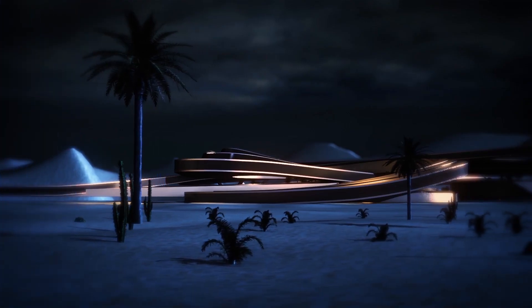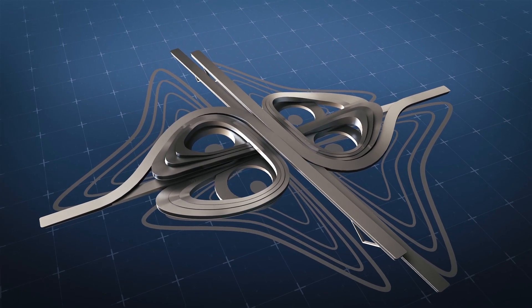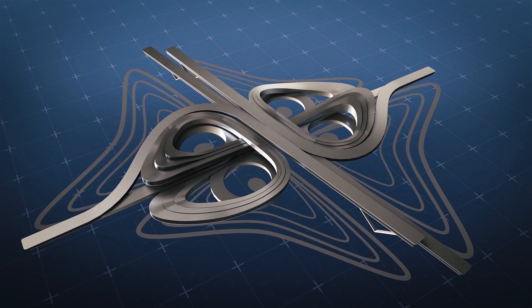The looping building proposal is flanked by solar panel farms that generate renewable energy, while the courtyards are engineered for rainwater collection and greywater recycling.